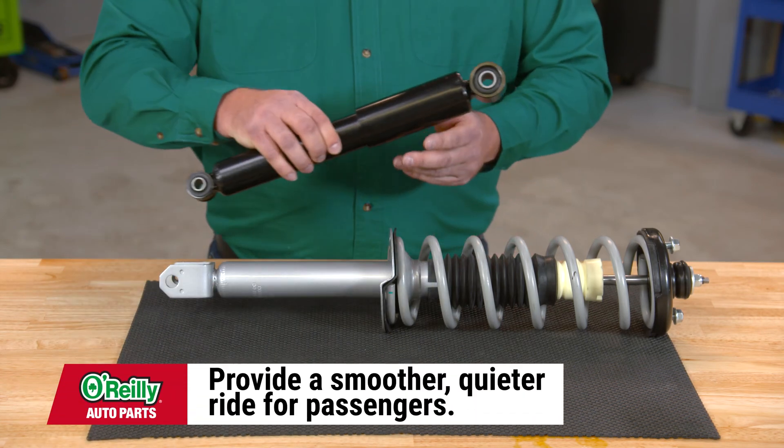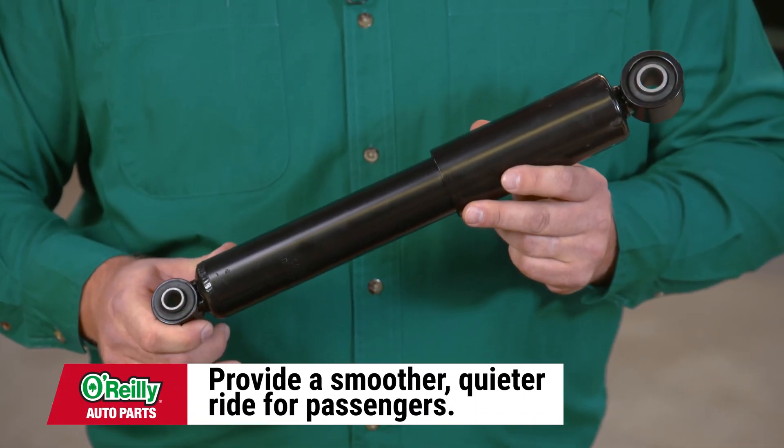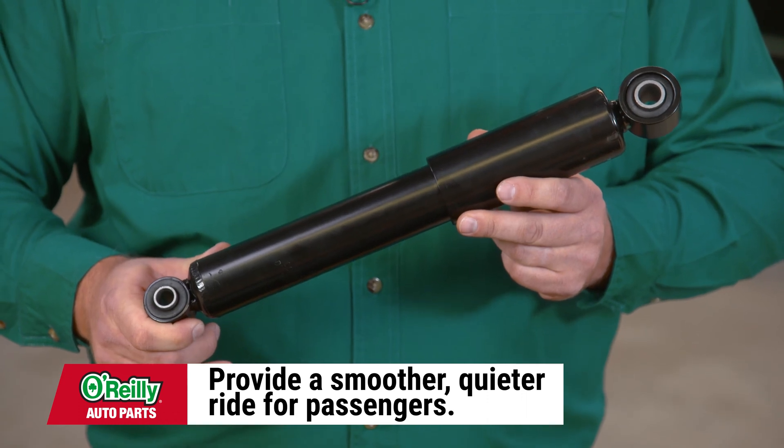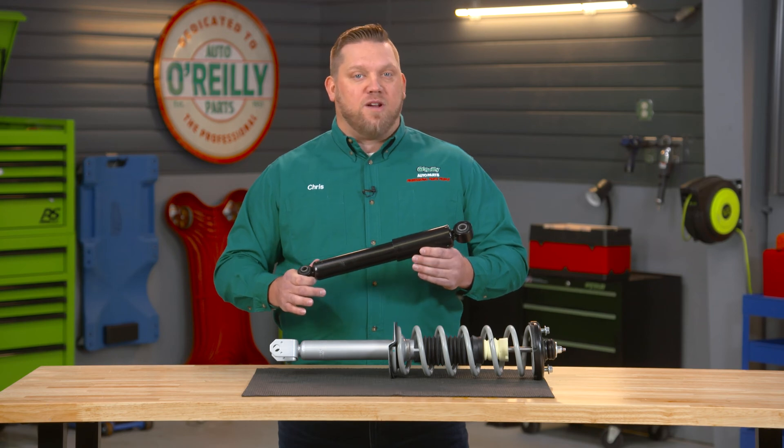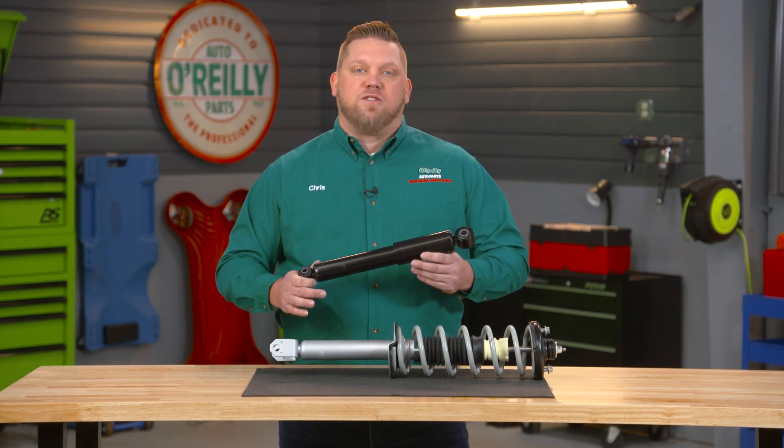Shock absorbers, or shocks as they're commonly called, provide a smoother, quieter ride for passengers. They're not essential to the structure of your suspension but help make the ride more comfortable, and work with external leaf and coil springs in your suspension to control the vehicle's movement.